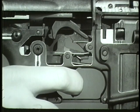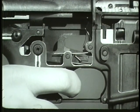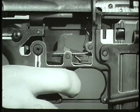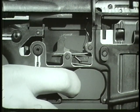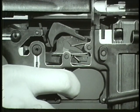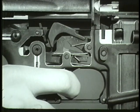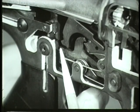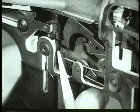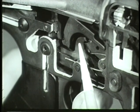Automatic fire begins when the trigger is pressed to release the hammer. The hammer strikes the firing pin and fires the first round. The bolt carrier recoils and moves rearward, overriding the hammer and depressing it to the cocked position. At this time, the center cam of the selector lever prevents the disconnect from engaging the hammer as it does in semi-automatic fire.